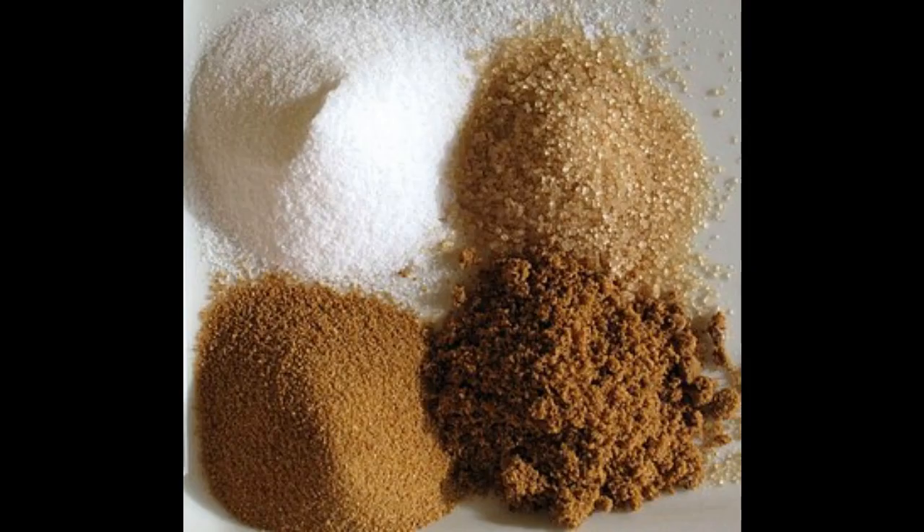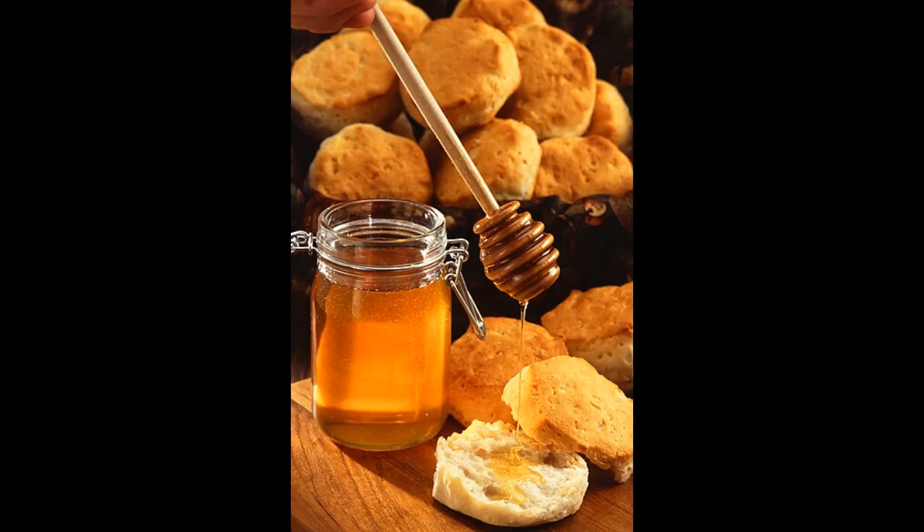3. Sweeteners. Many protein shakes contain sweeteners to enhance taste. These can be natural sweeteners like honey or maple syrup, or artificial sweeteners like sucralose or stevia. Some brands offer unsweetened options for those who prefer to add their own sweeteners or avoid them altogether.